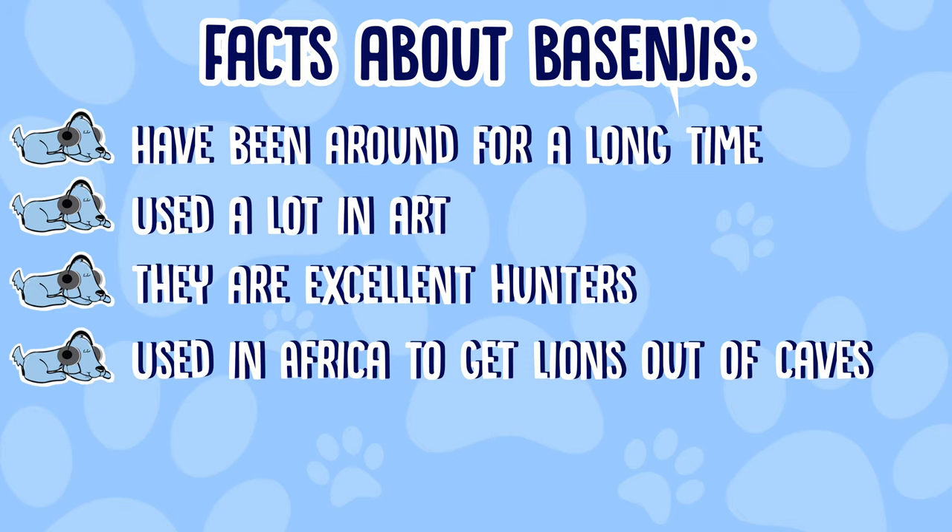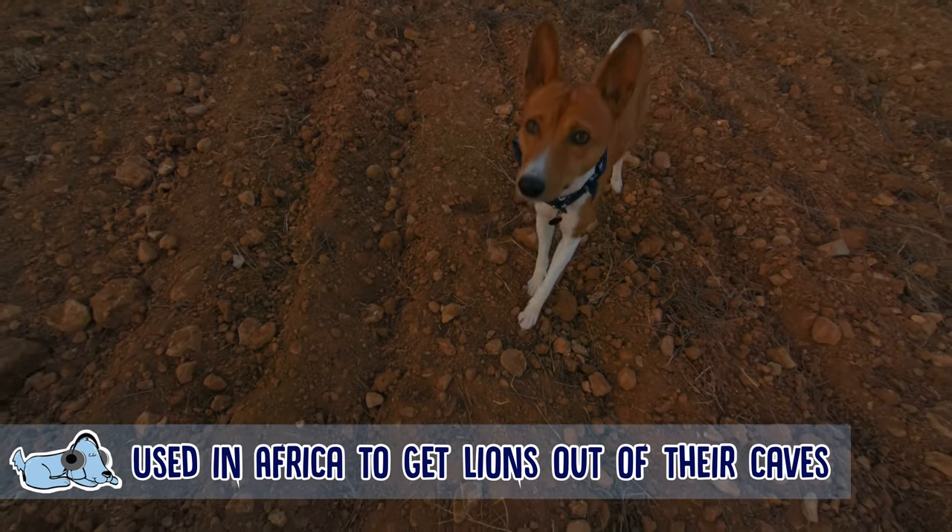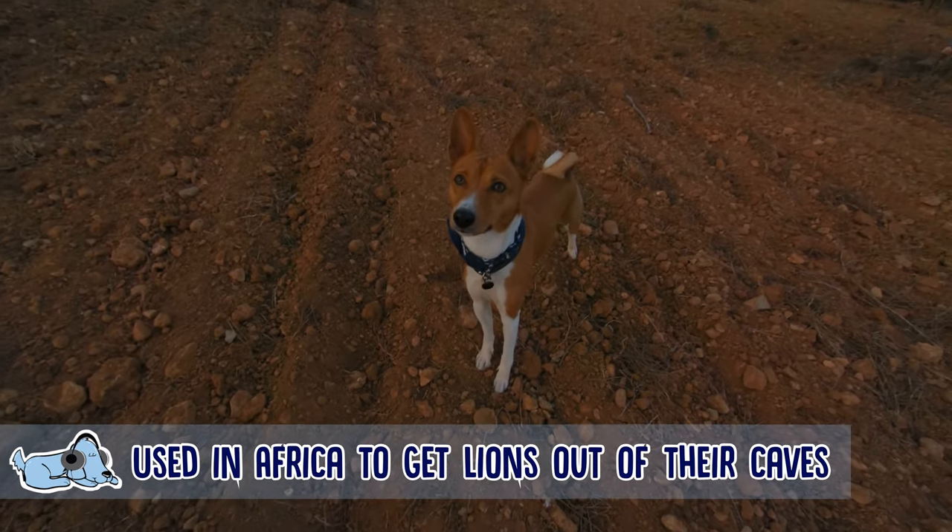Fact number four is that they were actually used in Africa to lure lions out of their dens and caves, which is absolutely amazing. A Bezingi isn't really that big, but to be able to get a lion out of its cave is really, really impressive.